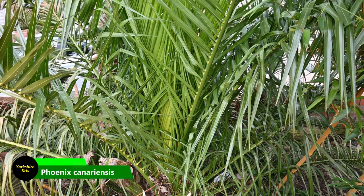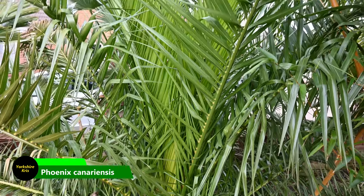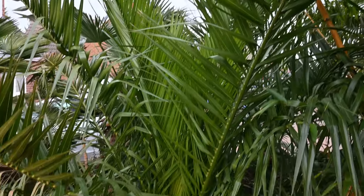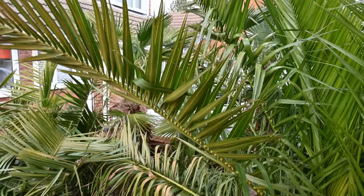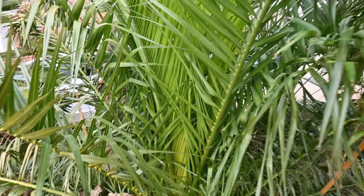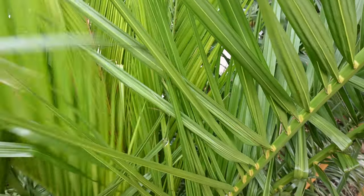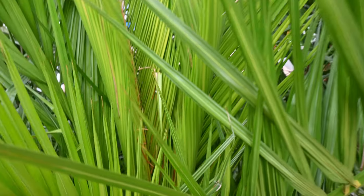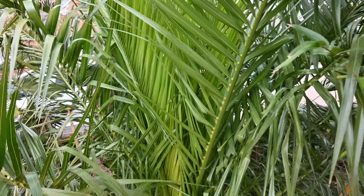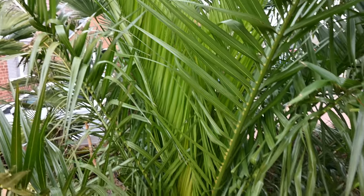Here's my Phoenix Canariensis palm, or the Canary Island Date palm, totally unaffected by the very mild winter we've had. As you can see, it's all green all over. The oldest leaves are still nice and green. It's not been damaged at all. If we go into the centre, you can see all the new leaves unfurling now as we move into spring — lots of lovely green growth. A beautiful example of a Canary Island Date palm, a feather palm, and it's come through winter no problem at all.